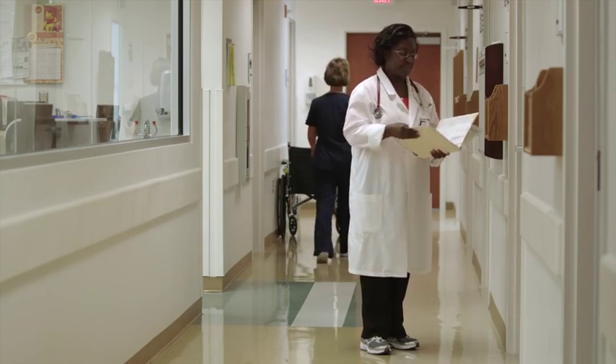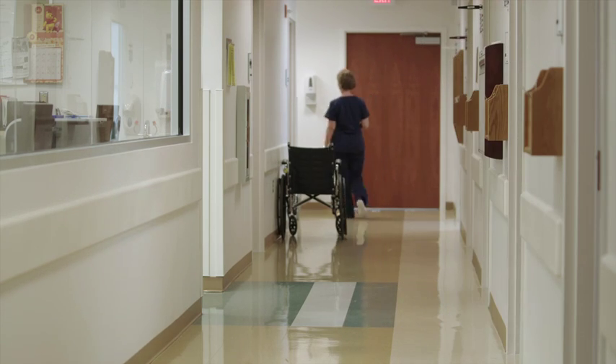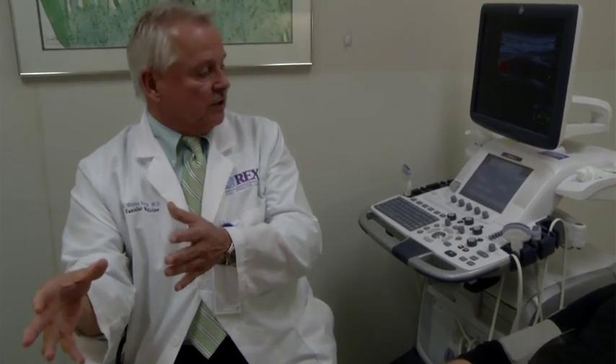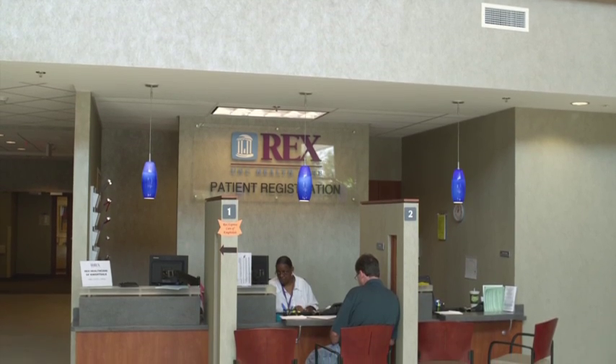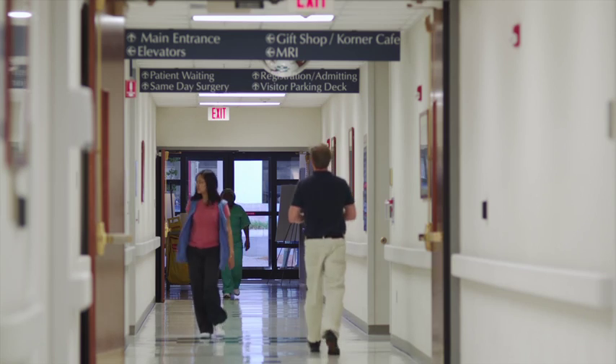Dr. Smith says your primary care physician can refer you to his clinic if those numbers don't compare. Their program can identify the problem and direct patients accordingly: if you're a good candidate for medical treatment with no intervention, they know how to do that; if you'd be better served with balloon angioplasty or a stent, you go down one path; if you need an open surgical procedure, another. It's a multidisciplinary approach to match the disease with the right physician.